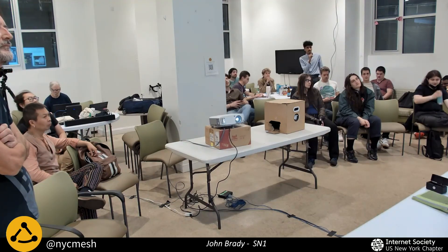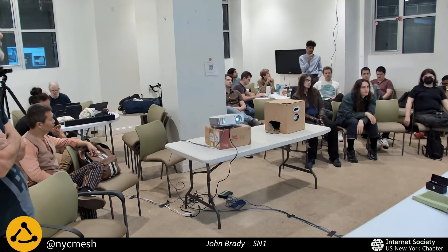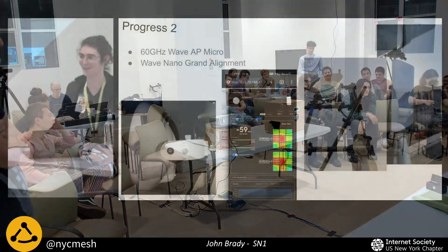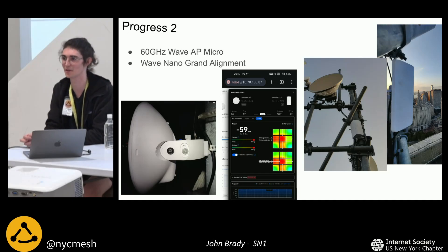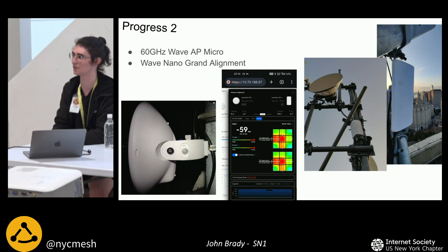Question about the Wave AP: where does this fit in terms of clients? It fits as a backup link if the AF24 ever has to go down, providing a secondary high-bandwidth option to Grand Street. It's also on a different rooftop from the AF24, so if power or fiber at 410 Grand disconnects — where the AF24 is — the 460 Grand rooftop will hopefully still be alive, and the Wave Nano can take all the traffic. There's also another 60 gigahertz antenna pointed and connected to this, providing an alternate path.